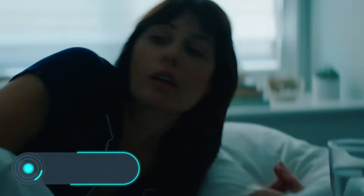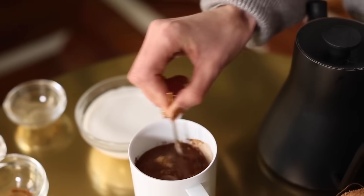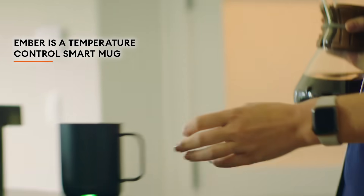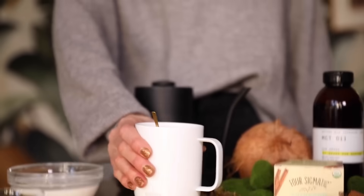Ember Mug — we all know that it's the little things that matter the most. Here is an invention that can solve a small but very annoying problem: drinks getting cold. Ember is a mug that works as a thermos flask; the temperature is displayed in the app.